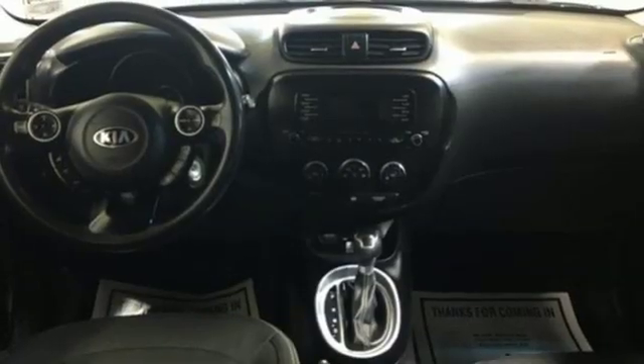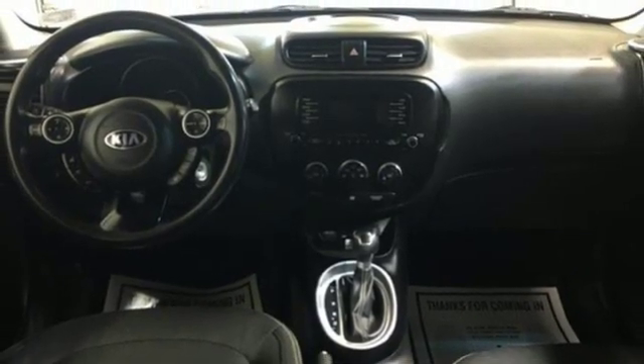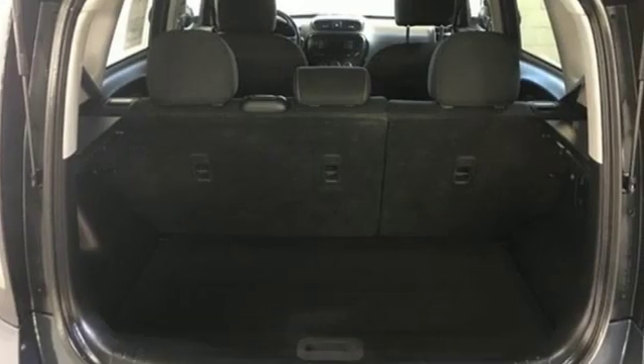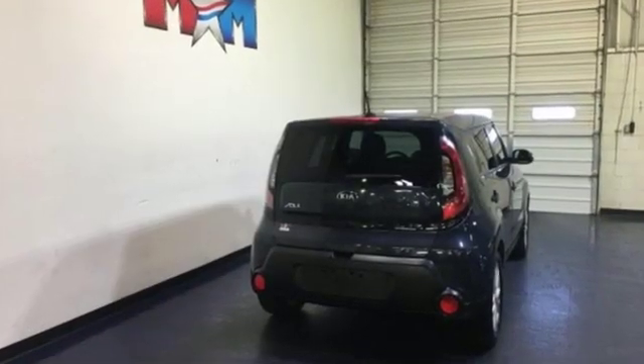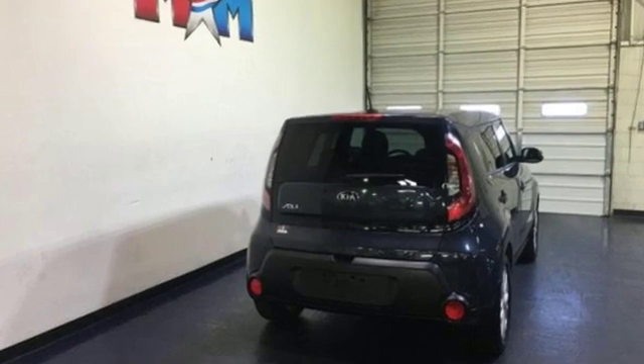The Car Connection reports Soul handles much better than before, thanks to a better chassis and a retuned suspension. Step into a Kia and be surprised. Take it for a test drive today.